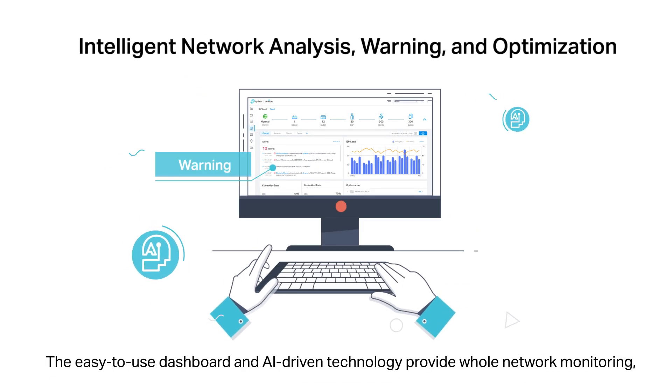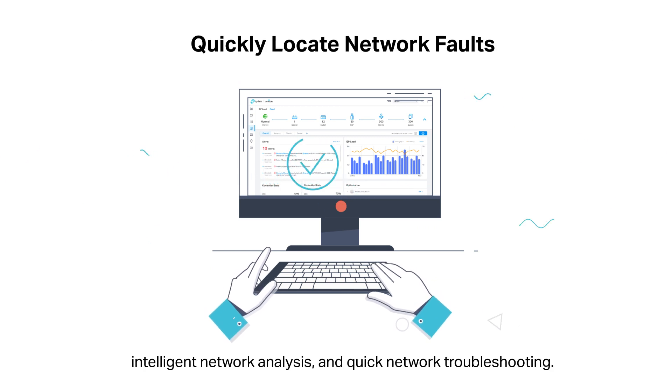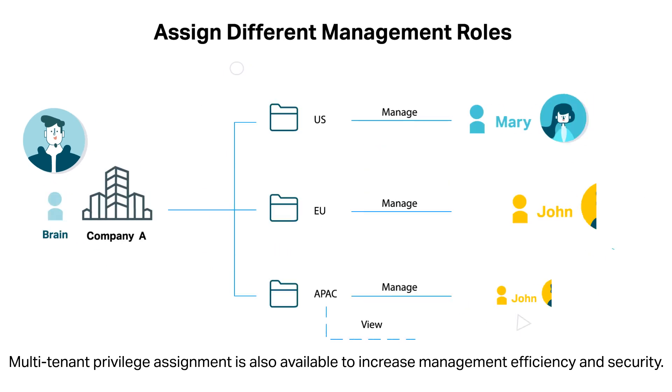The easy-to-use dashboard and AI-driven technology provide whole network monitoring, intelligent network analysis, and quick network troubleshooting. Multi-tenant privilege assignment is also available to increase management efficiency and security.